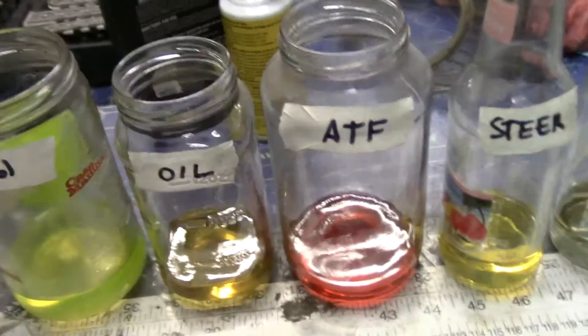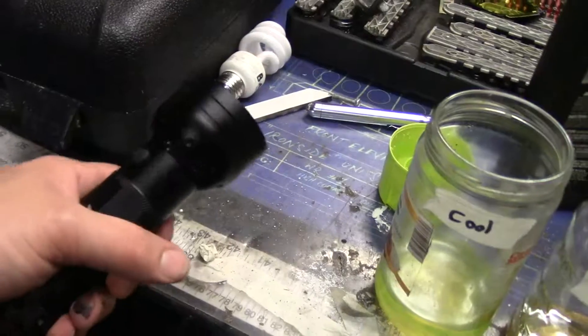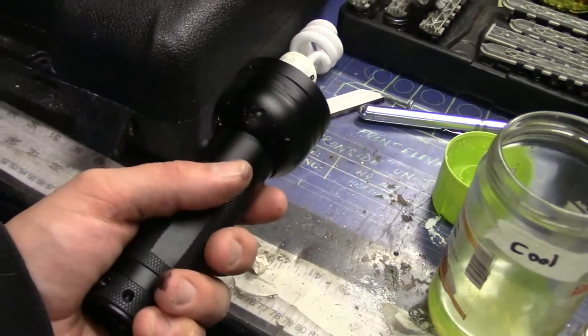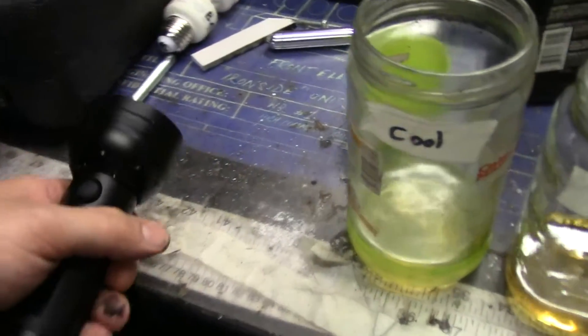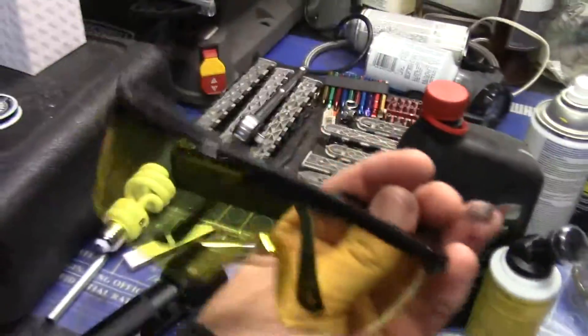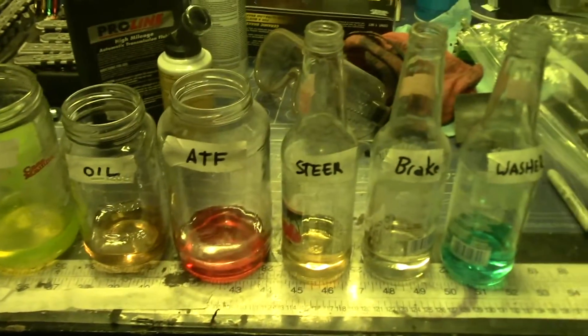I've got a brand new UV light — this one is much better than the old one. The one I bought at the auto parts store was very disappointing; it was cheaply made and it cost almost $30. This one was $10 on Amazon Prime and I got it in a couple days. I'm going to put the lenses over the camera, turn out the lights, and see how these fluids respond to black light.